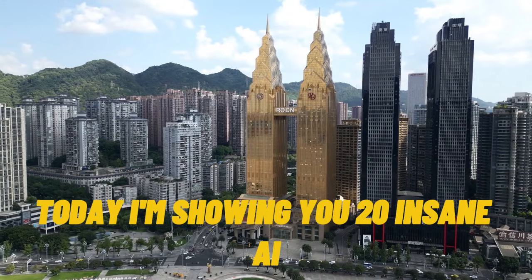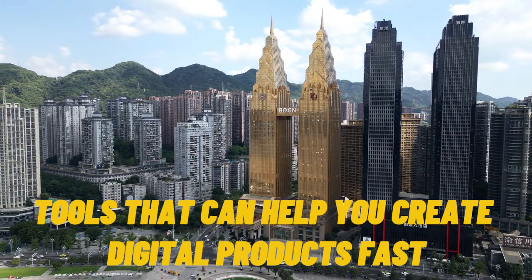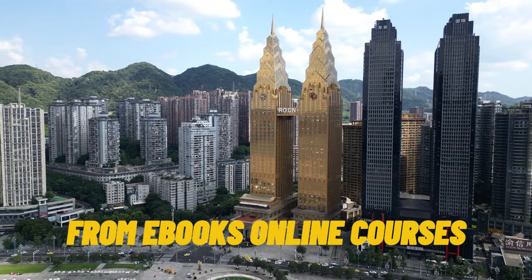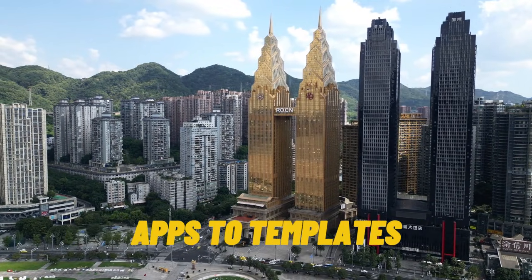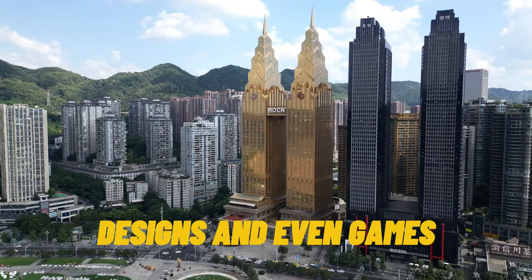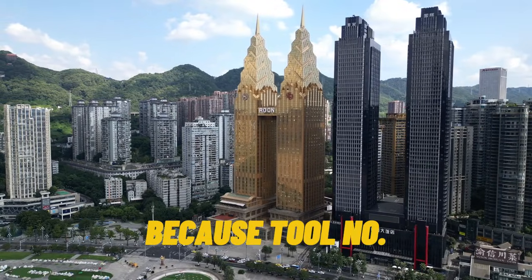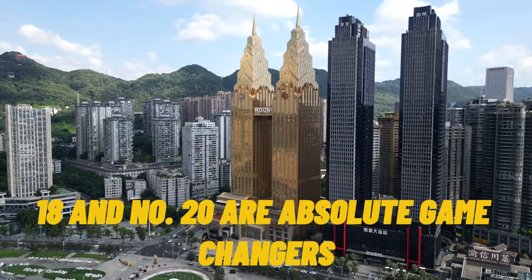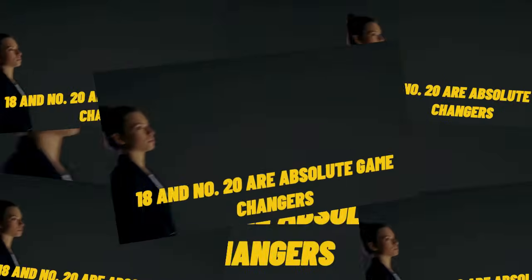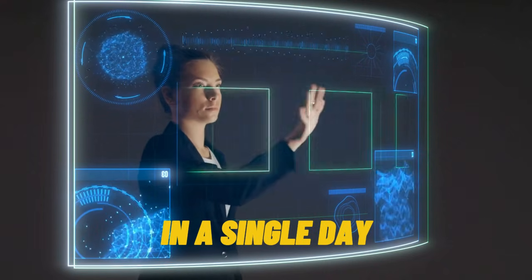Today, I'm showing you 20 insane AI tools that can help you create digital products fast — from ebooks, online courses, apps, to templates, designs, and even games, all with the help of AI. Stick around till the end, because tool number 18 and number 20 are absolute game changers, the kind that could help you launch your next digital product in a single day.